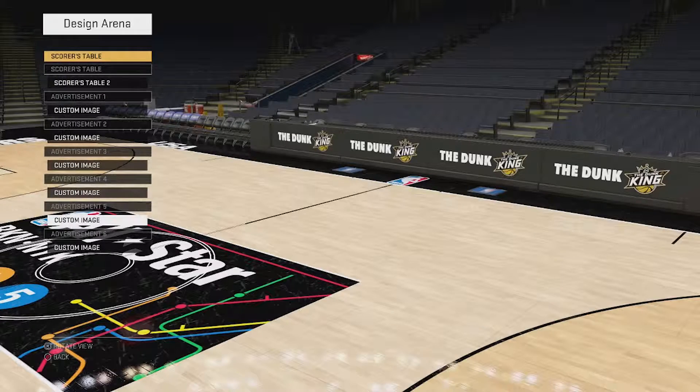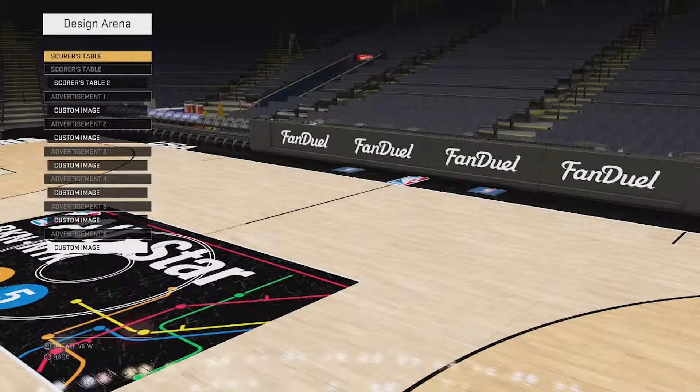The Dunk King — I haven't seen this yet, I got it on TV, I'm recording it and about to check it out. But what better way to show what's gonna happen on your court when you start dunking on people and you got the Dunk King advertisement in the background. And the last one is FanDuel — definitely get your bets right.